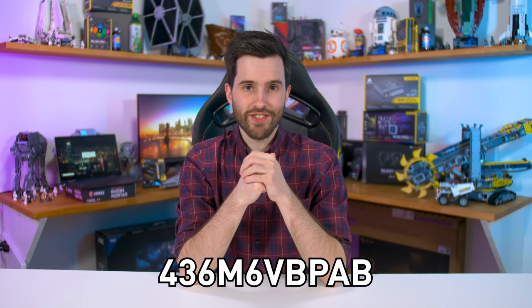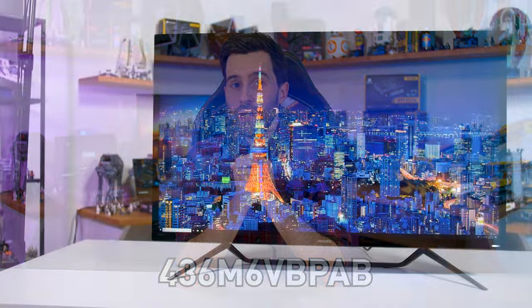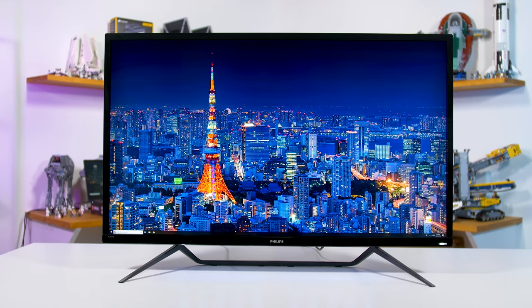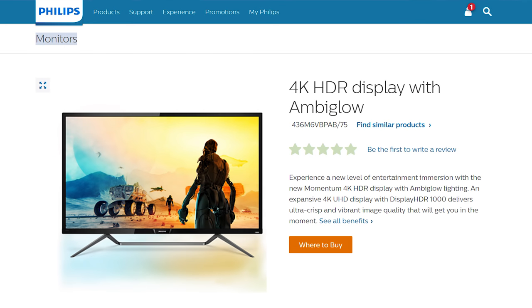Welcome back to Hardware Unboxed. Today we're looking at what really is a ridiculous product, the Philips Momentum 43, which also has a crazy product name you might have seen. The Momentum 43 is a 43-inch 4K HDR monitor — not a TV according to Philips, but a monitor. So apparently they think some people are interested in such a massive display for their PC.